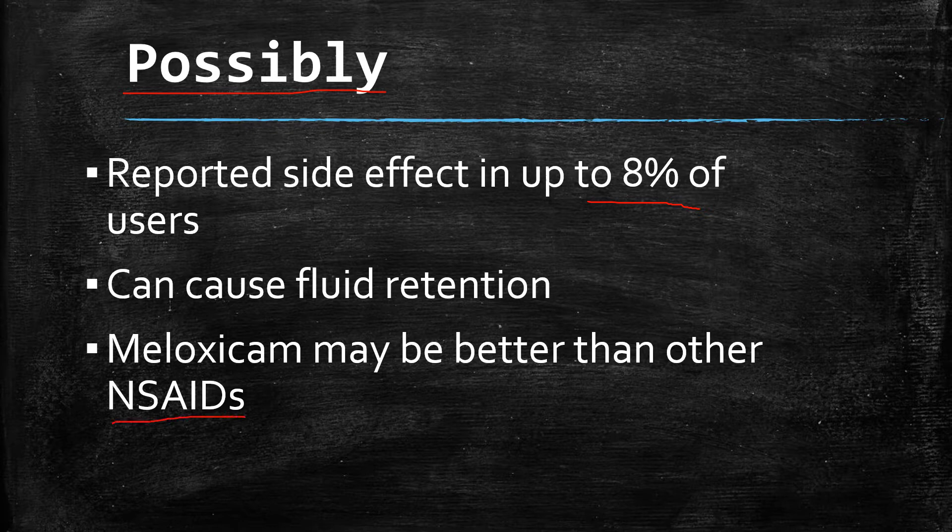NSAIDs, which is the class of medications meloxicam belongs to, can also cause fluid retention. That fluid retention can contribute to high blood pressure.